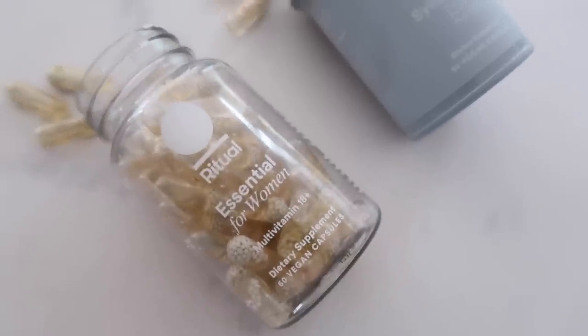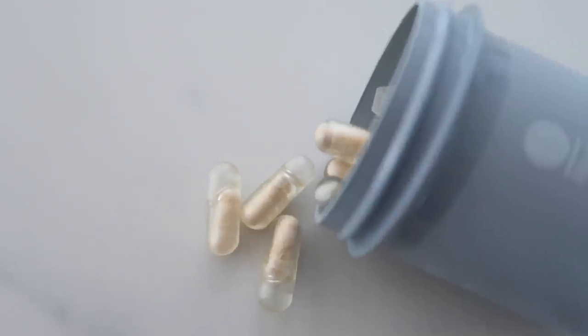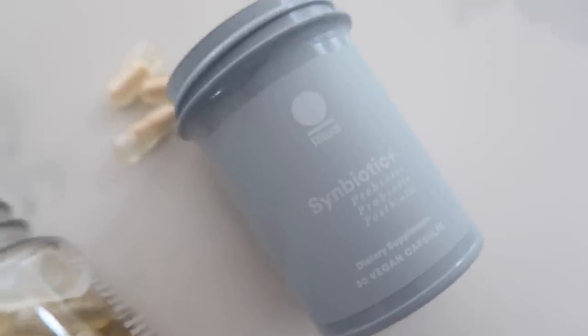With that said, I do want to thank Ritual Vitamins for sponsoring today's video. For those of you who are not familiar with Ritual Vitamins, these are my number one pick, top favorite vitamins. The ones that I take daily are the Essential for Women Multivitamin 18 Plus, and recently I started taking their Symbiotic Plus, which is a prebiotic, probiotic, and postbiotic — so it's a three-in-one. This has been incredible for my gut health.